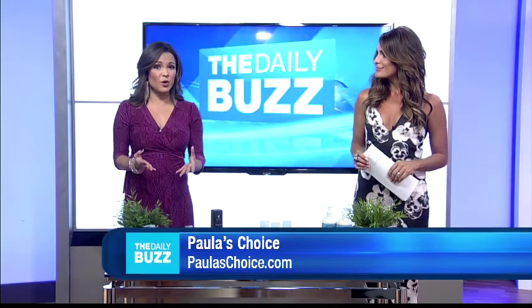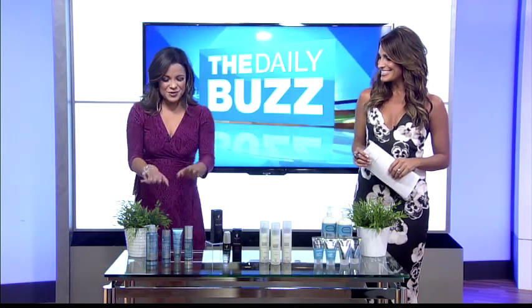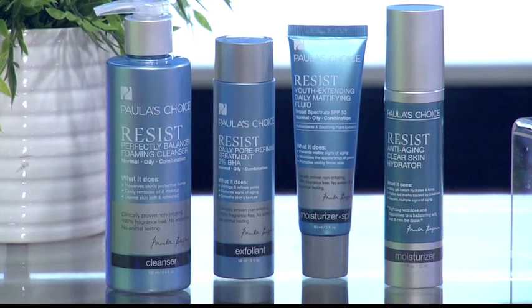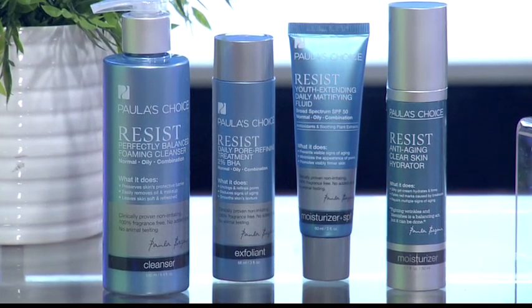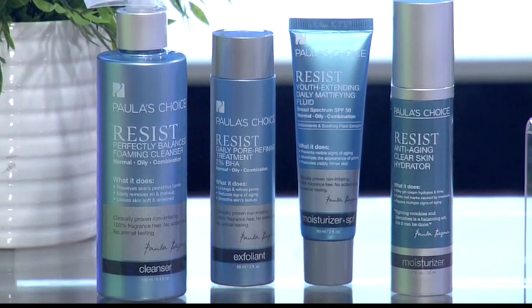It battles stubborn breakouts, minimizes pores, and fights wrinkles — all without leaving any greasy feeling. This kit includes four products for only $104: a foaming cleanser, a pore-refining leave-on exfoliant, a mattifying fluid with SPF 50 for daytime, and a clear skin hydrator for nighttime.